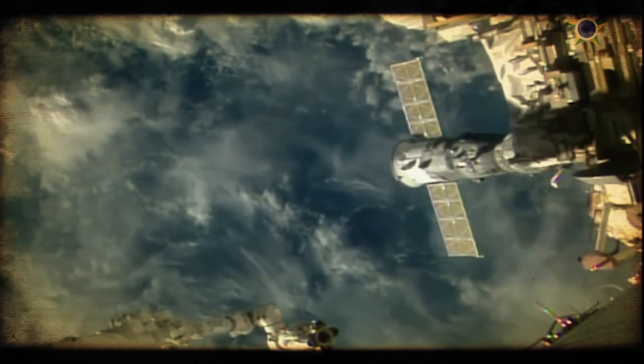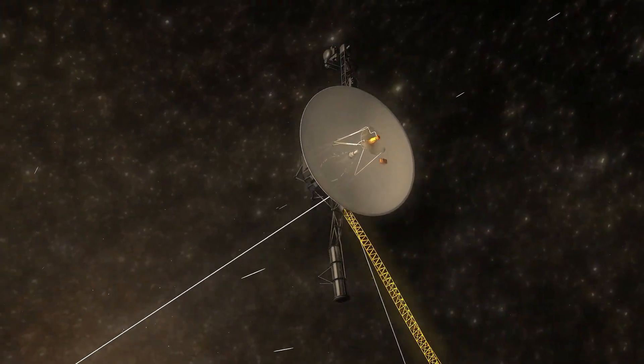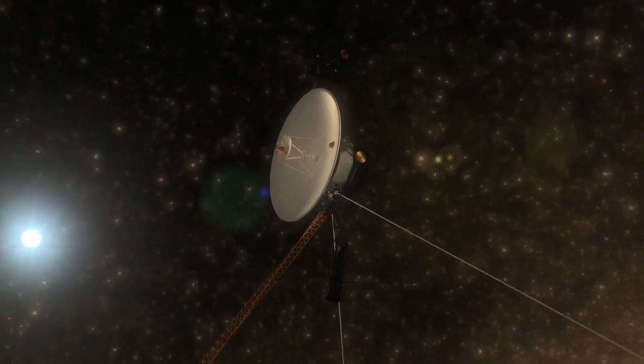Not all of it is good, though. Let's take a peek at the Voyager 1 and 2 saga, as the spacecraft discovered something very terrible in the cosmos above our heads.